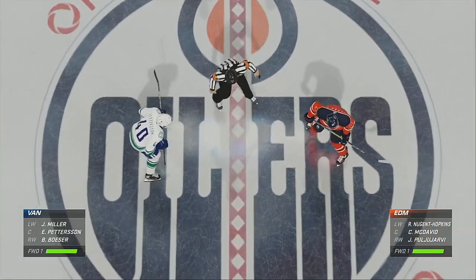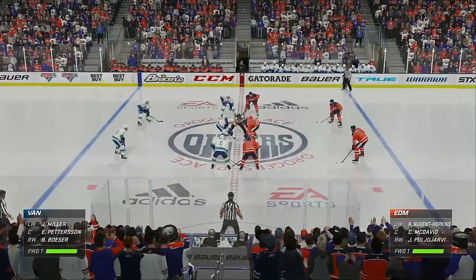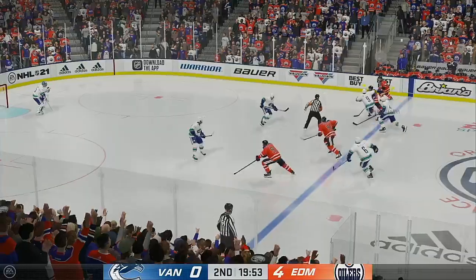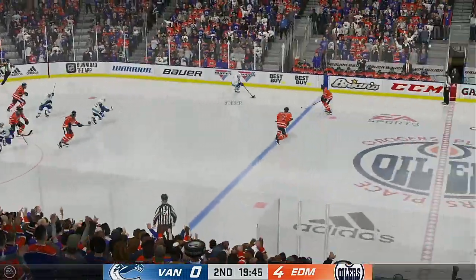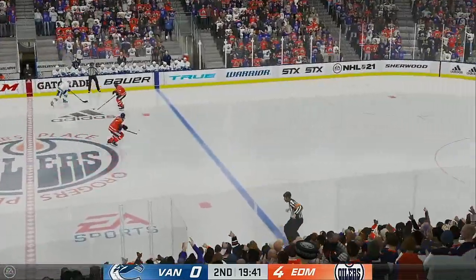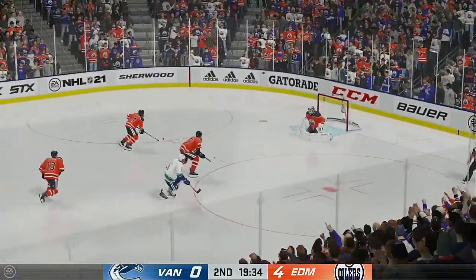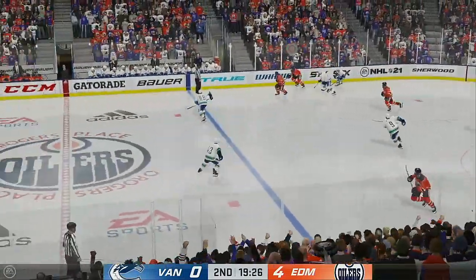Second period set to get underway. A one-sided affair after the first 20 minutes. Here we go for period number two. We've got over 20 minutes played thus far. How have you seen things, Ray? The Canucks just haven't done anything right. They say sometimes you gotta look for the light at the end of the tunnel — right now for them, it's an oncoming train.